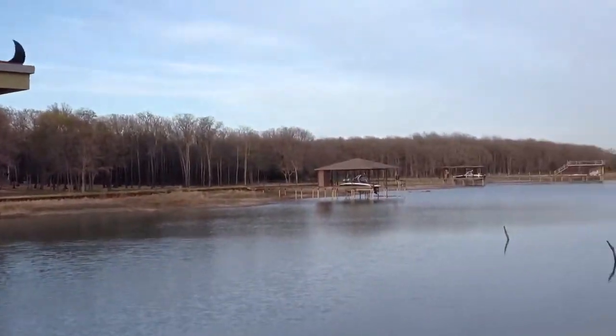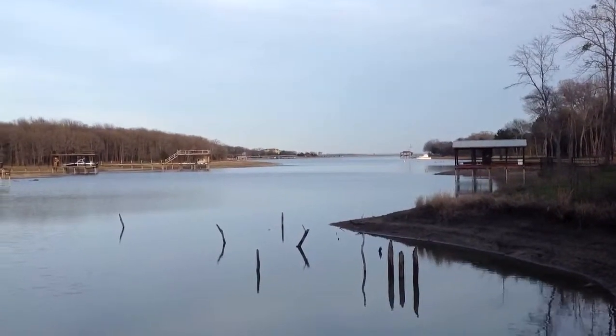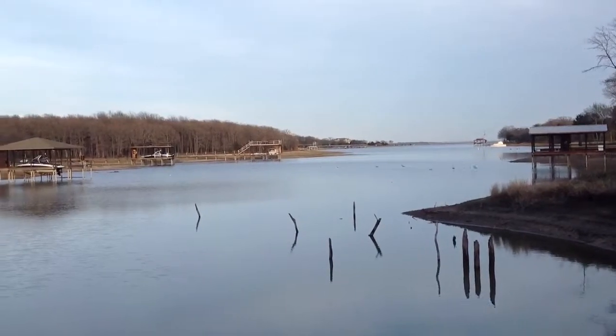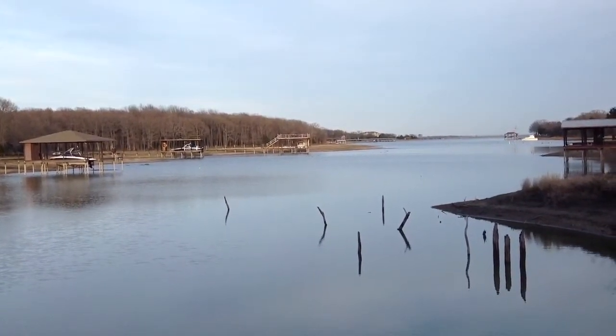And here's the view today. The lake is over 4.6 feet down. We could really use some rain. Here's the floor — we could really use it.